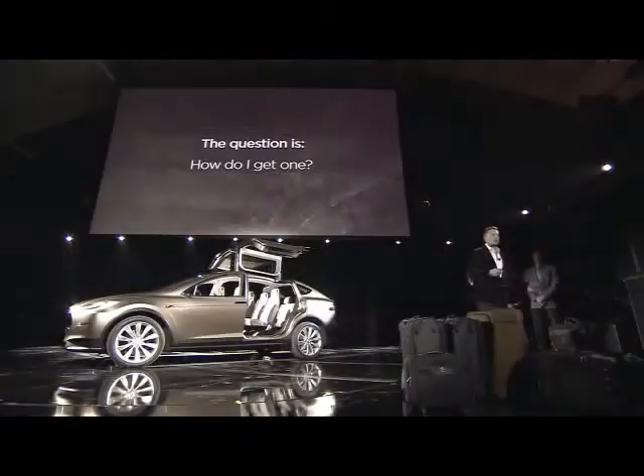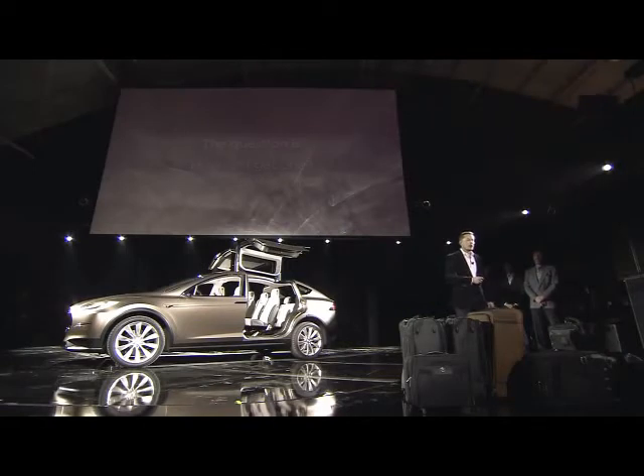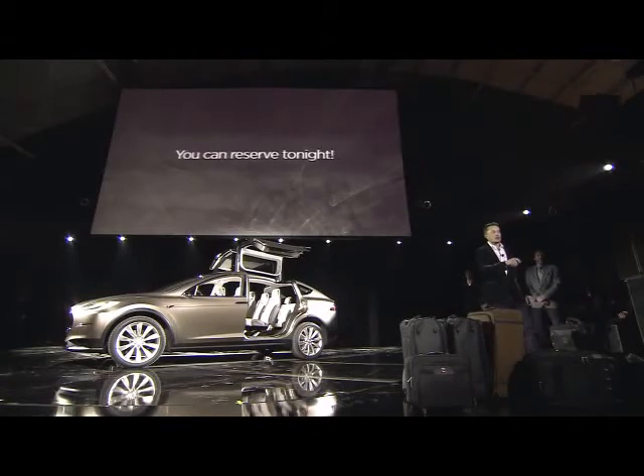You're probably wondering how to get one. Reservations will be done the same way as the Model S — we have the Signature Series and then general production. We'll start production towards the end of next year, deliver a few units, then bulk production will start in 2014. Reservations go live tomorrow at noon at teslamotors.com — but you can reserve one tonight.